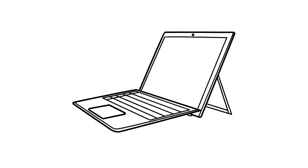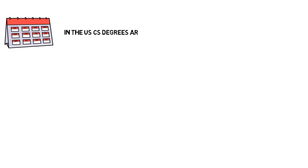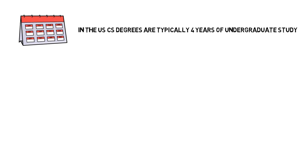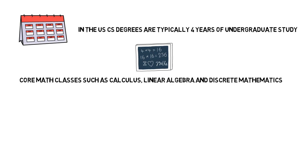Hey, what's up guys? In this video we'll talk about computer science versus information technology. A computer science degree is typically four years long. The exact courses within a CS program may vary from school to school, but generally you'll cover things like calculus, linear algebra, and discrete mathematics.